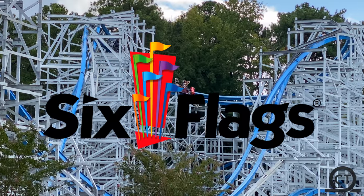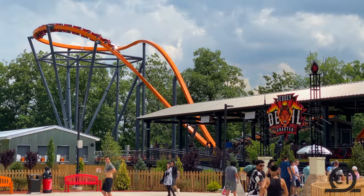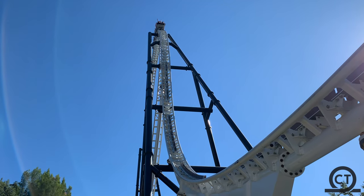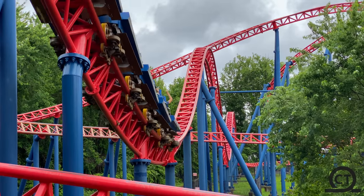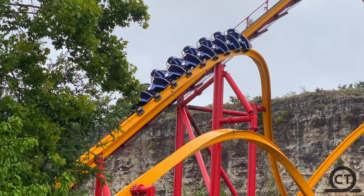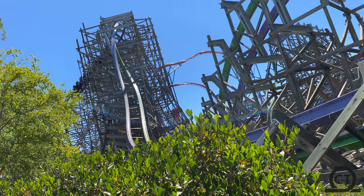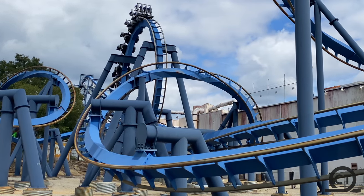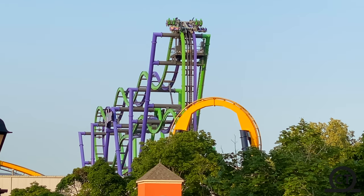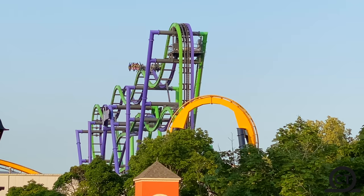We all know Six Flags — great coasters, that's about it. From their 15 amusement parks around North America, they truly are one of the most dominant amusement operators in the industry, able to bring in lots of visitors into their parks every year. The main focus of these parks is to bring in attendance and make money, but with that, they do build some of the best coasters out there, and we can't forget about all the supporting coasters that make the coaster lineup so great.